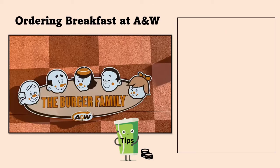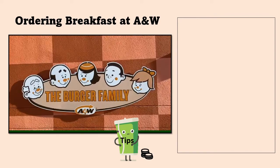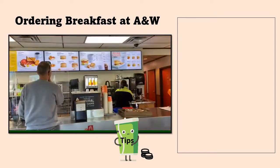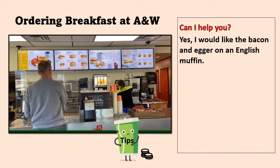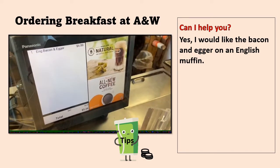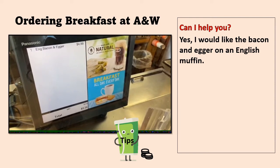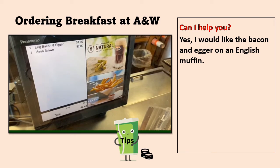Let's look at how to order at A&W. You go in like any fast-food restaurant, you go up to the counter, and the clerk will ask you, 'Can I help you?' Yes, I would like the bacon and agar on an English muffin. Or you can say, 'Yes, I would like a bacon and agar on an English muffin.'